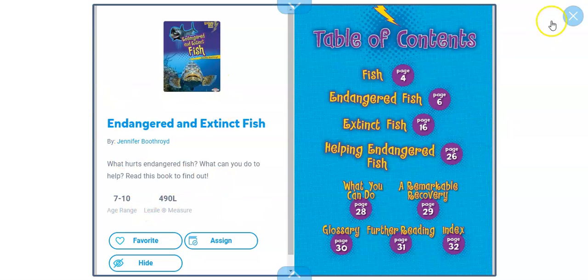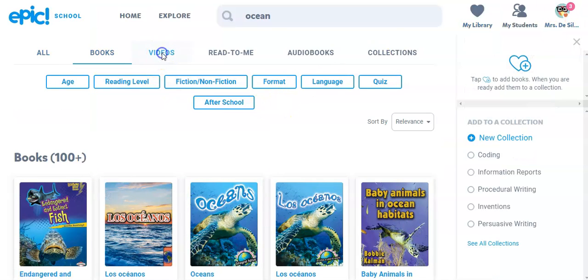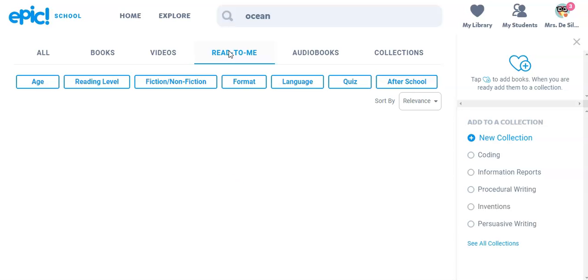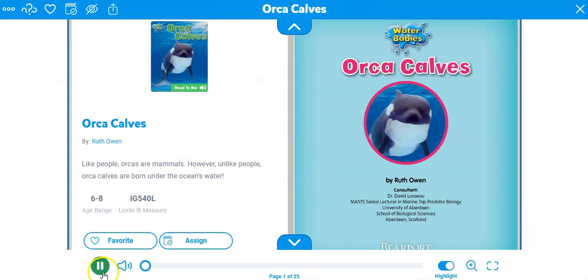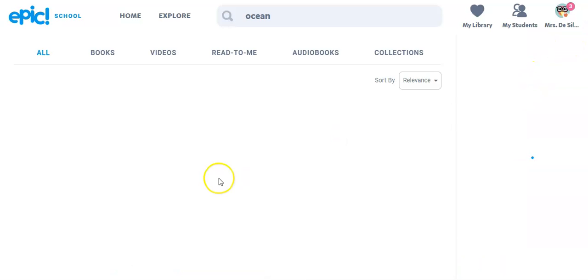So this is one example of a book. There are also read-to-me books — this might be good for your lower reading levels, because these books actually read out loud. For example, 'Orca Calves' by Ruth Owen — as you can see it highlights the text at the same time. 'Meet an orca calf. Out in the ocean.' So you get the idea of that one.